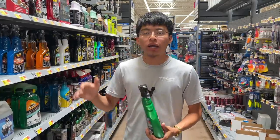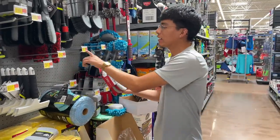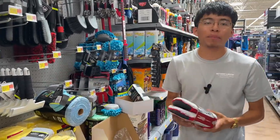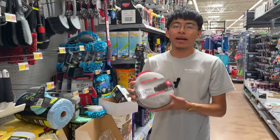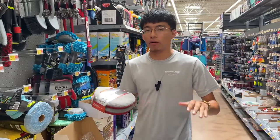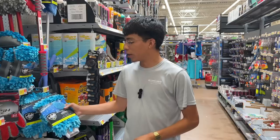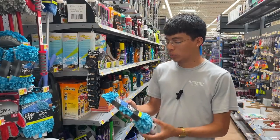Up next, these coating and wax applicators are $5.97 for a two-pack here at Walmart. Believe it or not, these applicators get the job done — they don't leave lint and they cover a good amount of paint when waxing, making it super easy to finish a vehicle quickly.